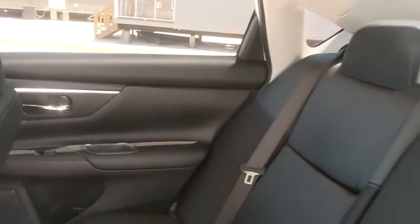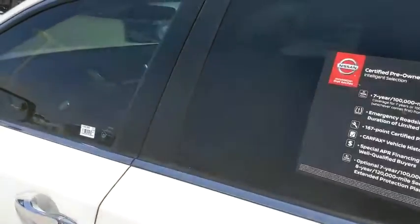Brake assist, tachometer, remote keyless entry, cloth seat trim. Take this vehicle for a spin and see why so many shoppers are now proud owners.